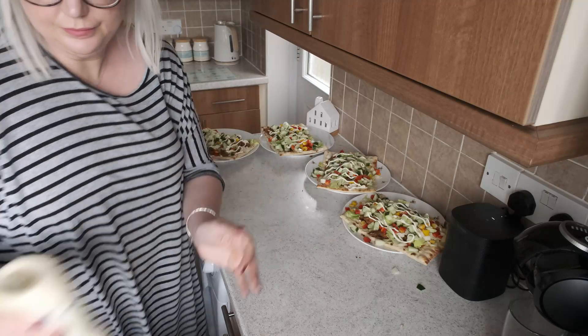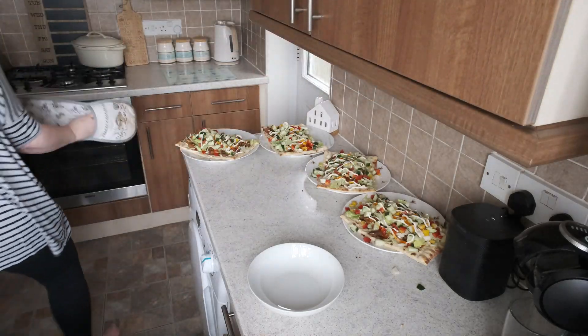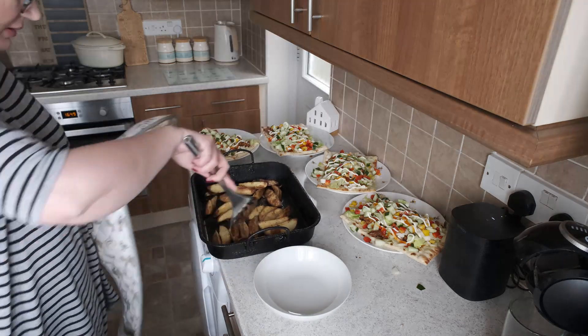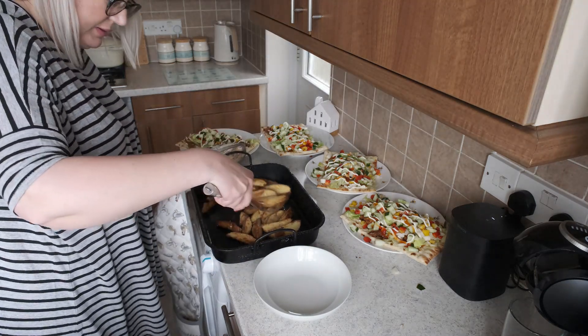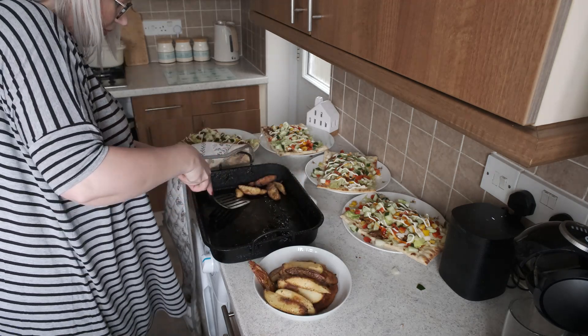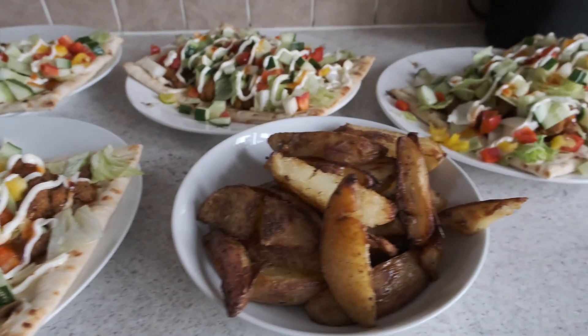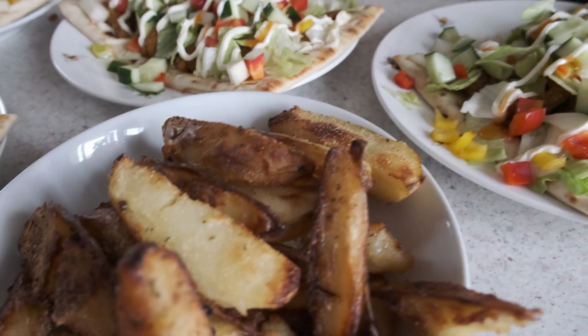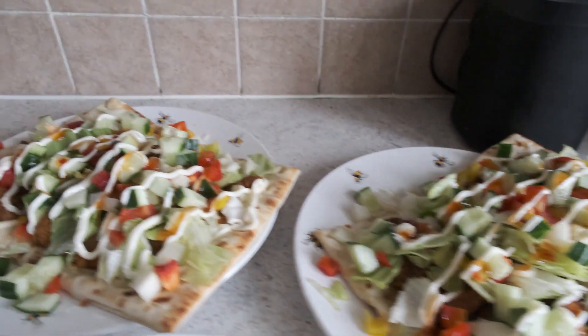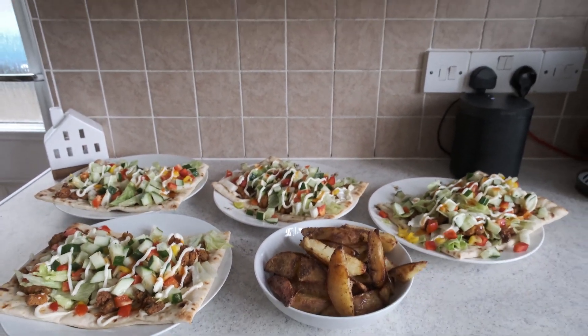More mayo and sweet chili! We also made wedges — we weren't supposed to make wedges with tonight's dinner, they were supposed to be tomorrow with the burgers — but we made them anyway and just whacked them in a bowl for people to help themselves. They really enjoyed them, and that was dinner on a Monday evening.